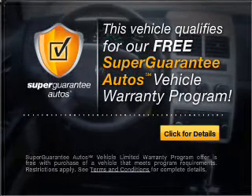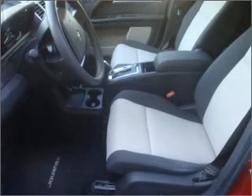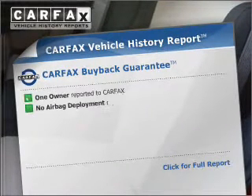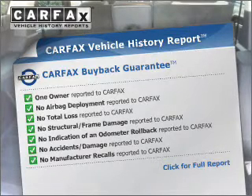Buy a vehicle and get a free warranty from us. Only at EveryCarListed.com. Stand out from the crowd with premium wheels. Brake safely with the anti-lock braking system. Know the history on this ride and greatly reduce your buying risk with the included Carfax Vehicle History Report.